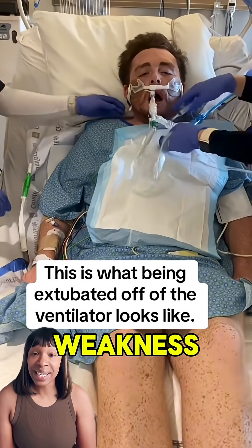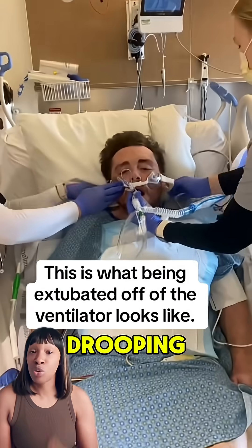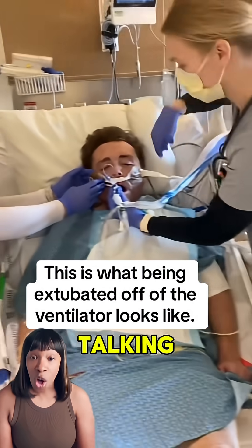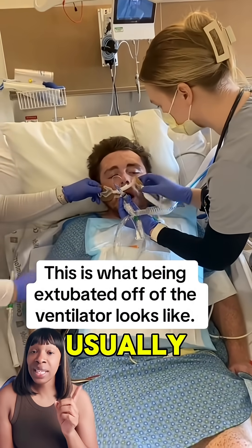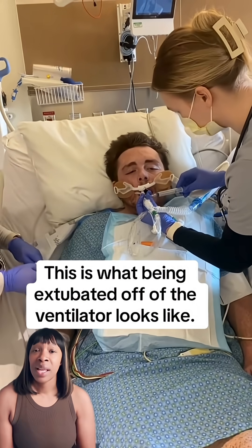He can have muscle weakness — weakness in his arms, his joints, facial drooping, difficulty swallowing, breathing, and talking. It's a big deal. Usually a respiratory therapist removes the tube.